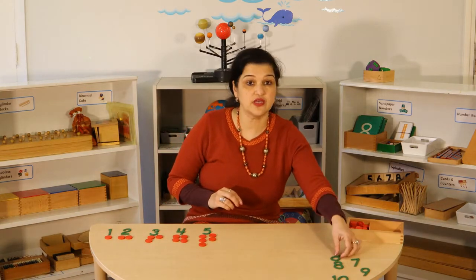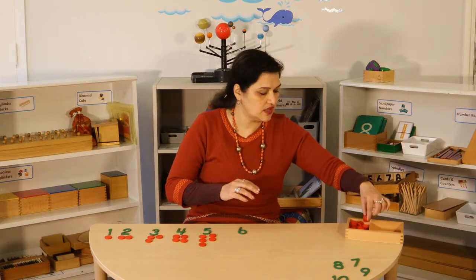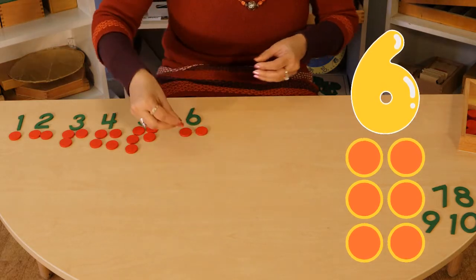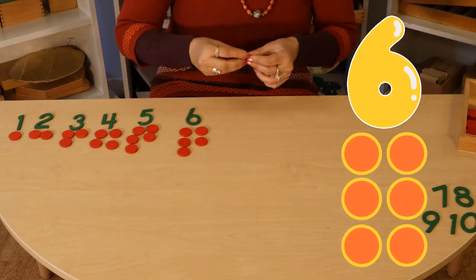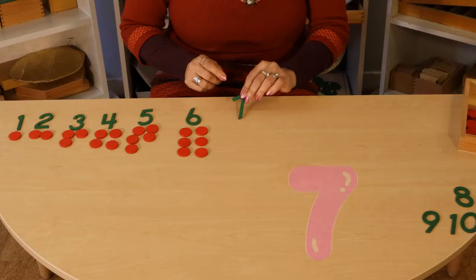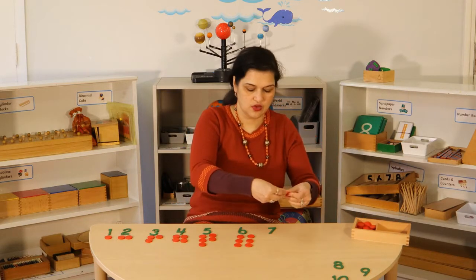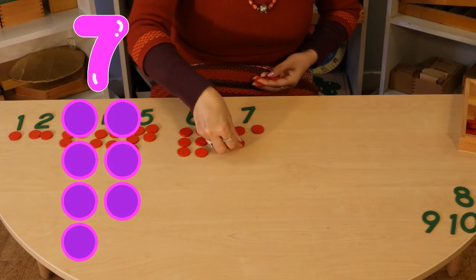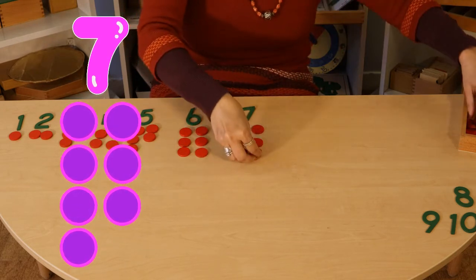After five it's six. Please count with me — one, two, three, four, five, six. After six comes seven. Let's count — one, two, three, four, five, six, and seven.